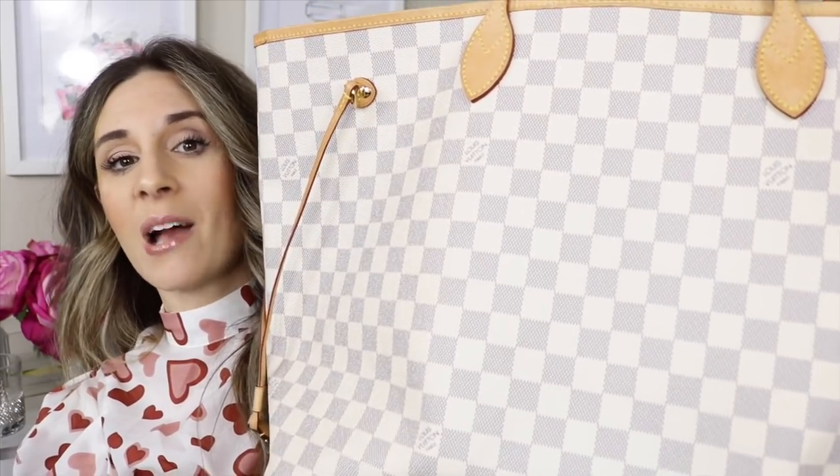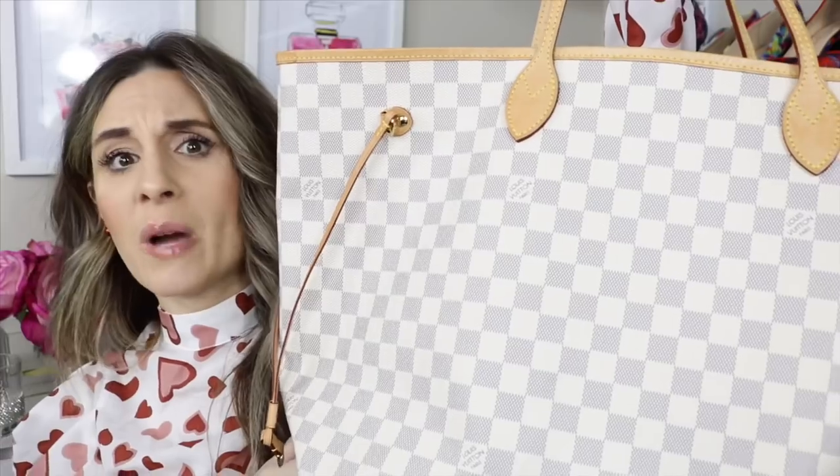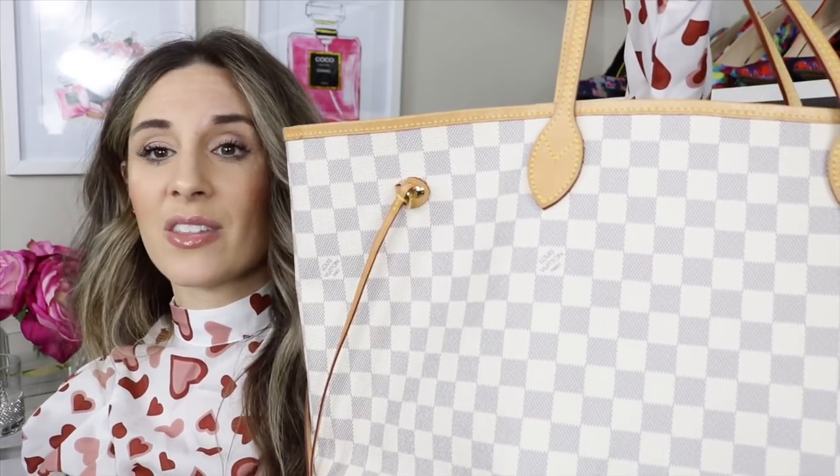Number six is the Louis Vuitton Neverfull GM in the Damier Azur. I love this bag for travel — the problem is I don't really travel too much, and that's really the only time I carry it. When I do travel, it's amazing. I recently went to Vegas and I took this with me. It's great — it fits so much. I had my neck pillow, my wallet, my little makeup bag in there. There's a reason this bag is called the Neverfull, because it literally never gets full.